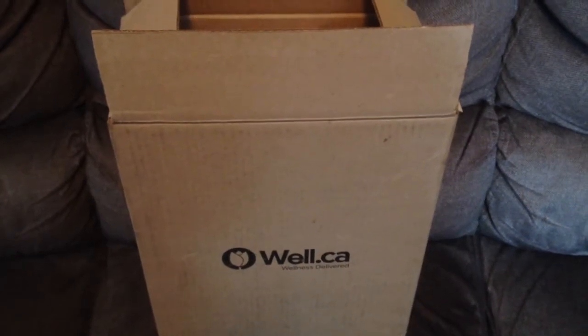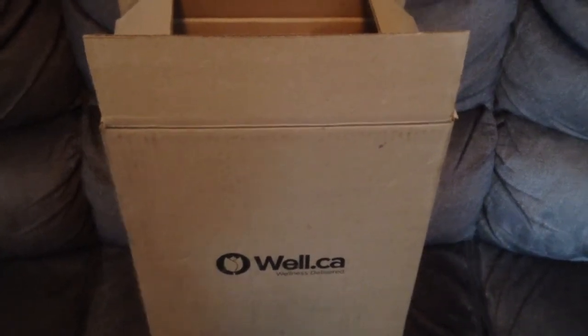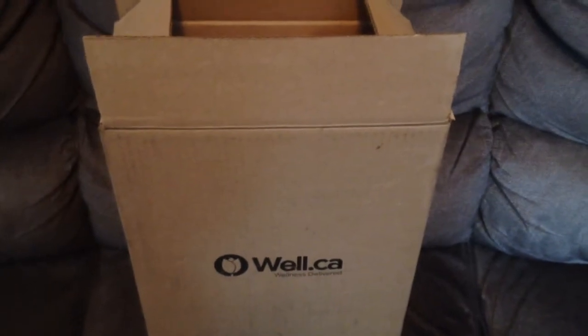Hi guys, today I'm going to do an unboxing and haul from Weld.ca. It's my first time ordering from them, so I'm pretty excited. Here we go.